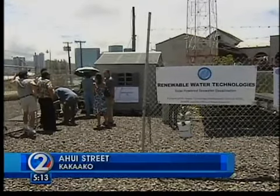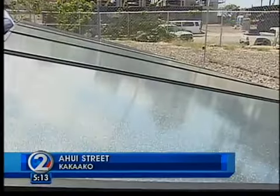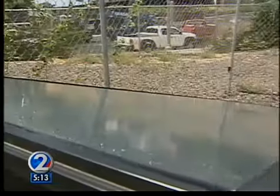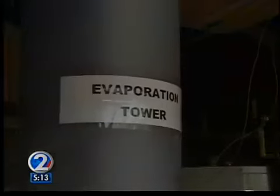A company called Renewable Water Technologies showed off the process in Kaka'ako. Thermal panels collect heat from the sun, which is used to heat up the ocean water, which then evaporates and is collected in one tower. That's where the air becomes humidified. The air contains a lot of water vapor.